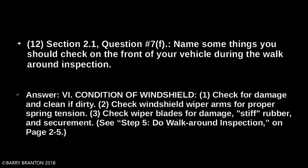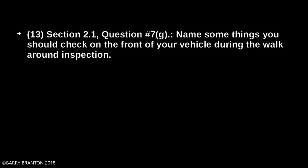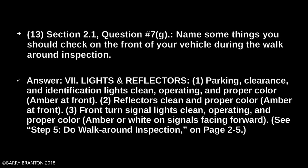Lights and reflectors. Parking, clearance, and identification lights should be clean, operating, and proper color — amber at front. Reflectors should be clean and proper color — amber at front. Front turn signal lights should be clean, operating, and proper color — amber or white on signal facing forward.